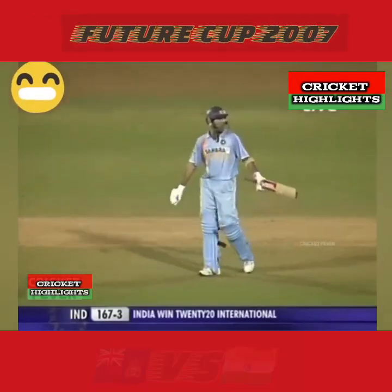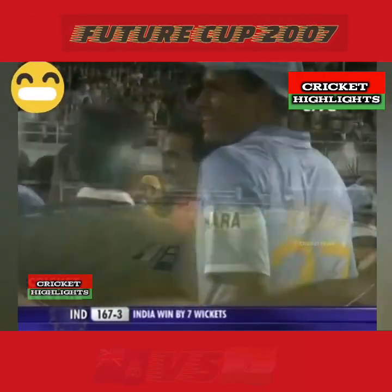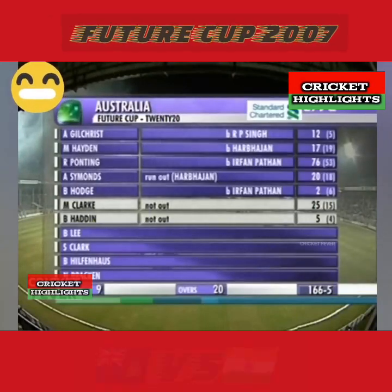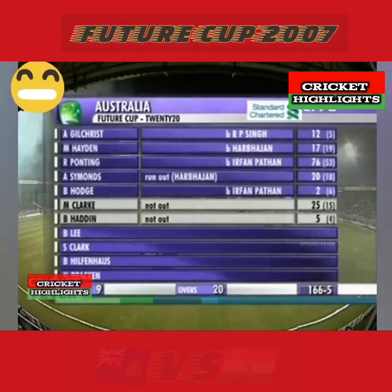The Indian captain gets the opportunity of hitting the winning runs. Irfan Patan's figures - one for 17 off two wickets, and the big wicket of Ricky Ponting towards the end. As I've said, an all-round performance from India. When they all turn up to play and all contribute, then this is the success.